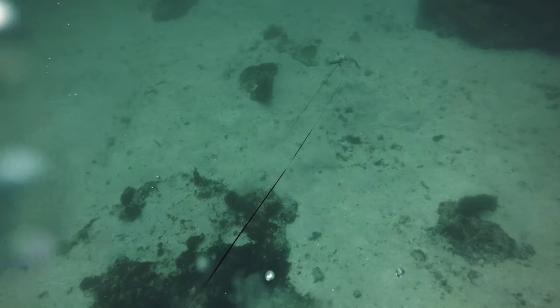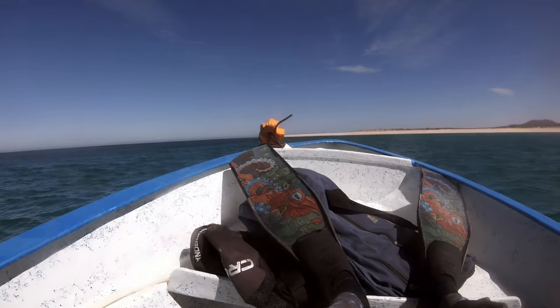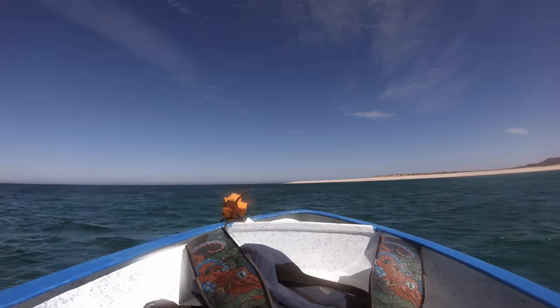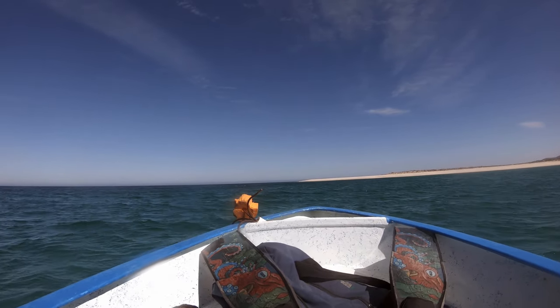The wind picked up and I suggested we get back to the mainland. We weren't having much back at Cerralvo anyway, and I knew where we could get some fish.